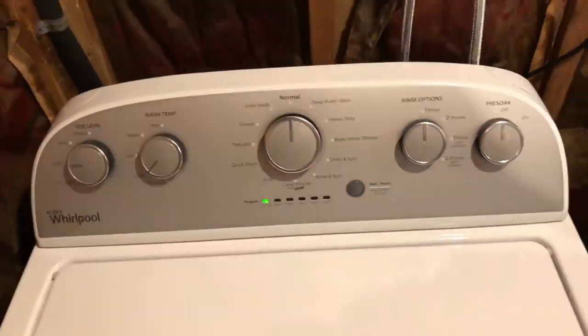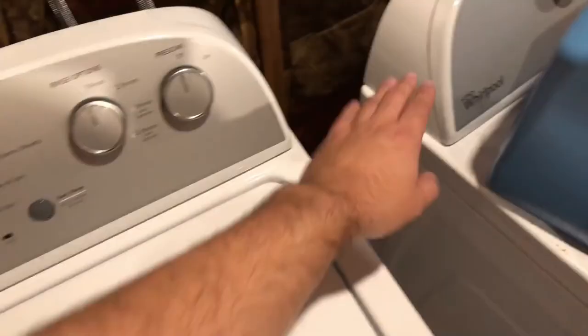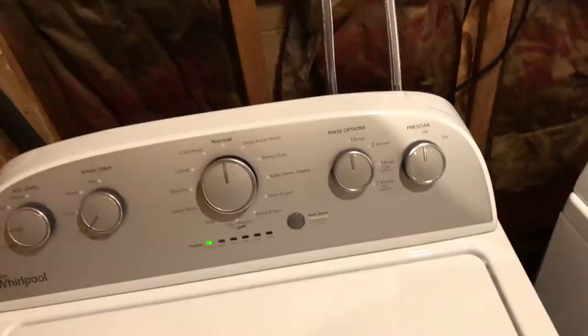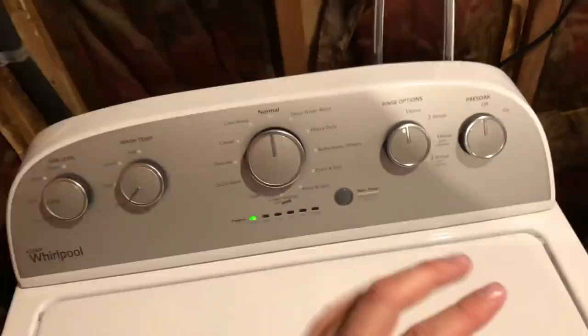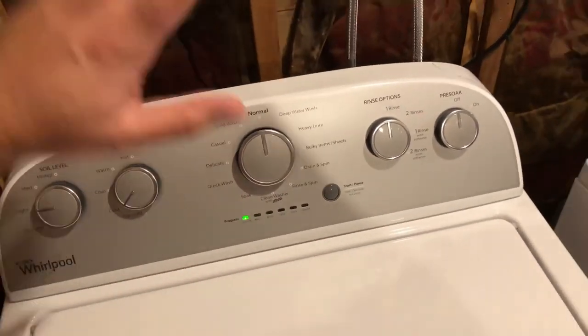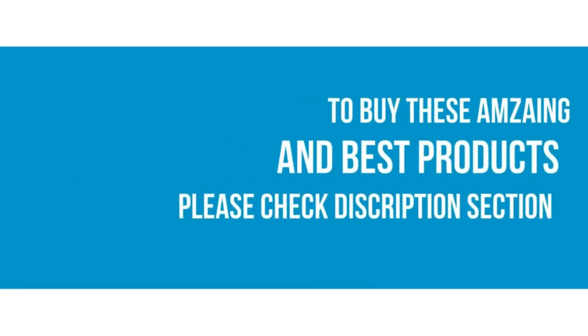Reviewers generally find this washing machine to be quiet, though some people note that it does make different noises than a conventional agitator washing machine. This model doesn't have auto dispensers for bleach and fabric softener; however, you can easily pause the cycle to add them yourself.